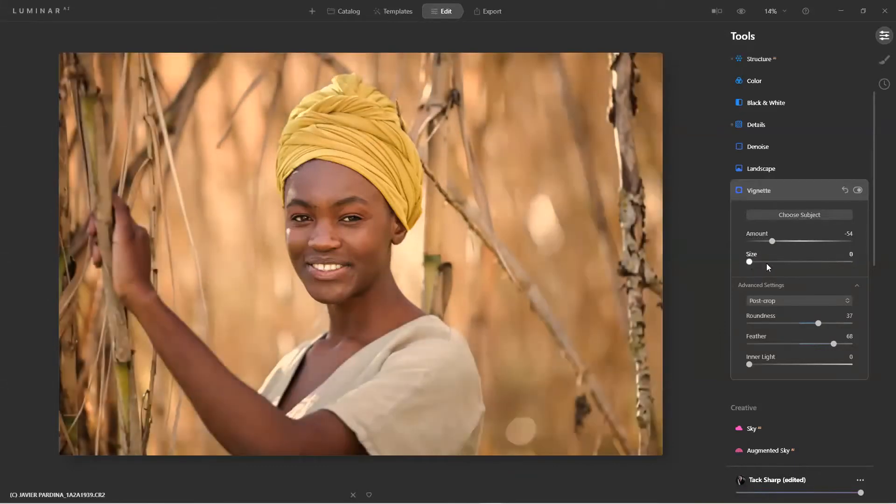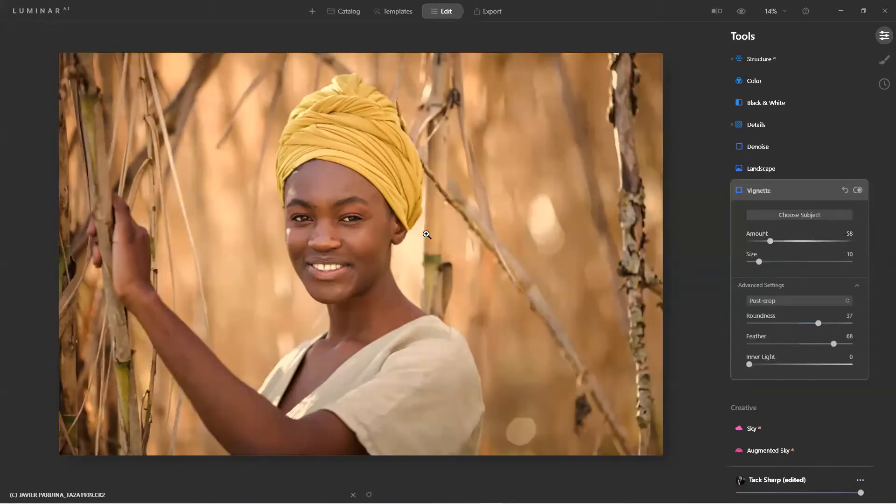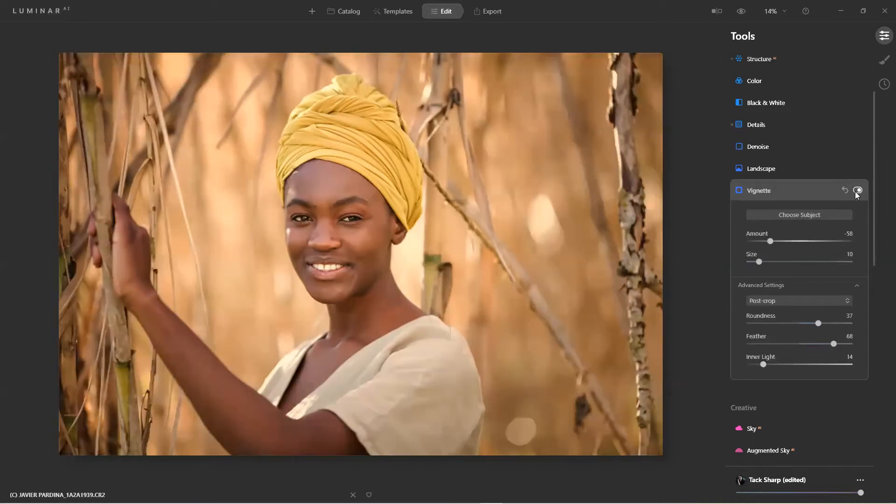Once I have it set, I'll dial back the amount. If a person looks at it and says 'wow, that's a great vignette,' obviously you went too far — you want it to draw attention to the subject subtly. And if needed, I can also add inner light to her. Before and after — I like where that's at.